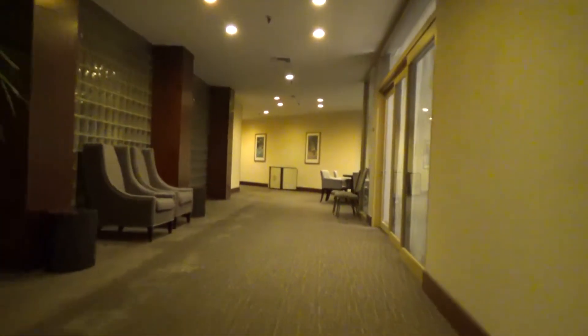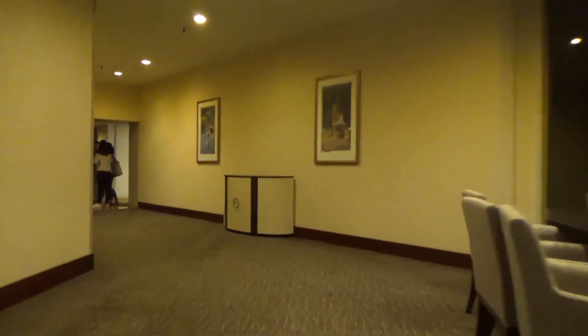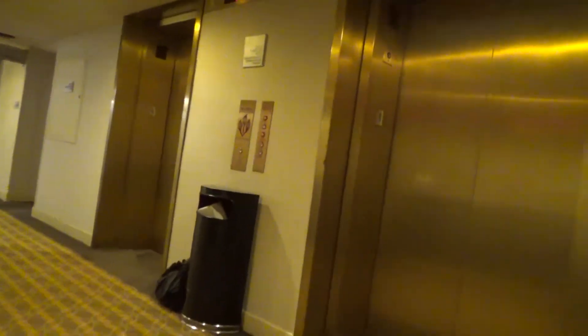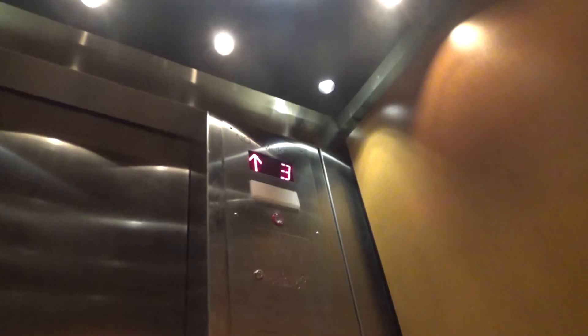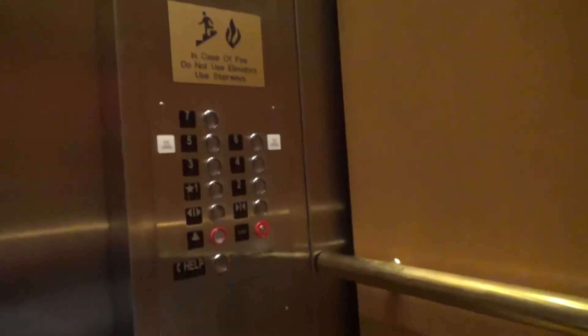The corporate look is very 80s, and here are the elevators right here. Seven floors — I didn't think this was seven stories. Traction. Dover — this must be Dover.